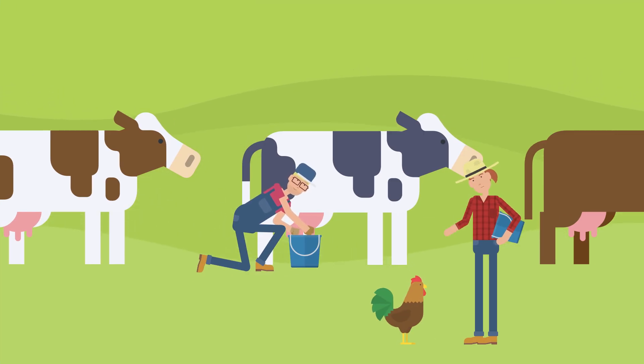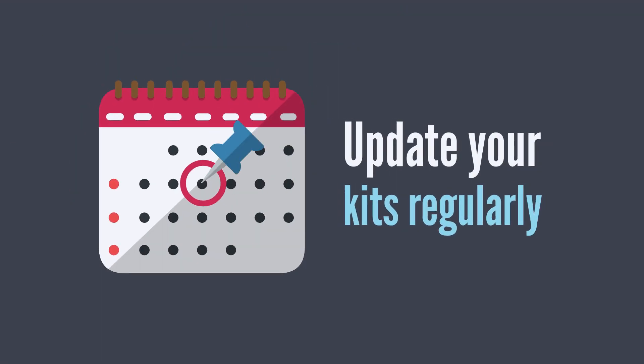Farmers, don't forget about your livestock and the required procedures and provisions. Don't forget to check and update your kits regularly.